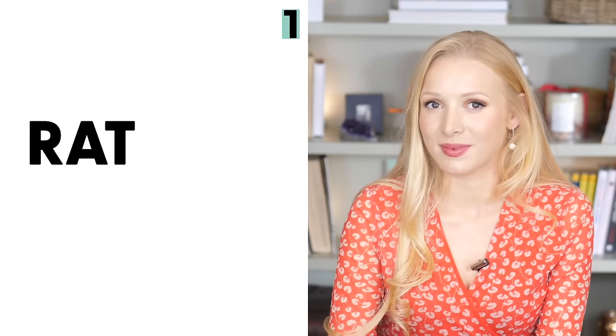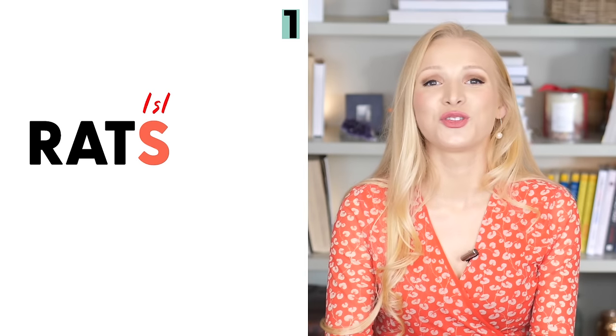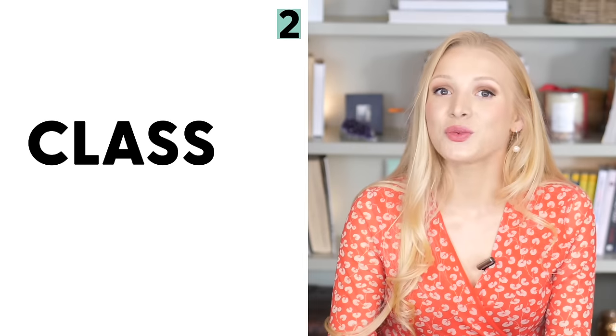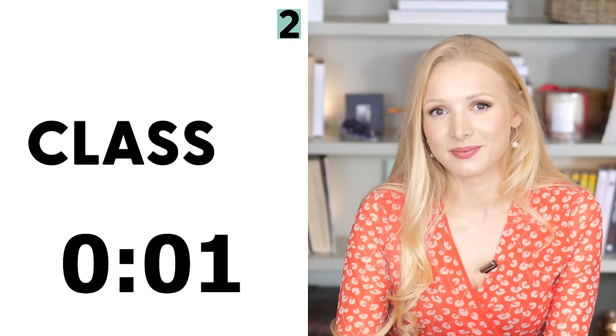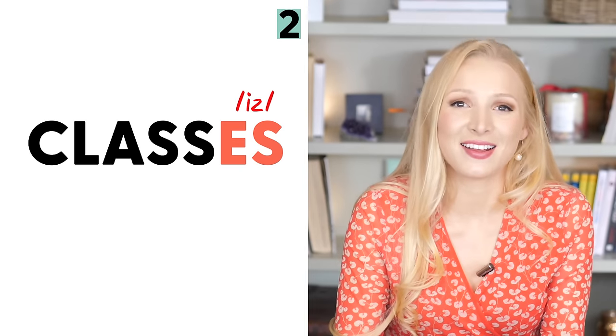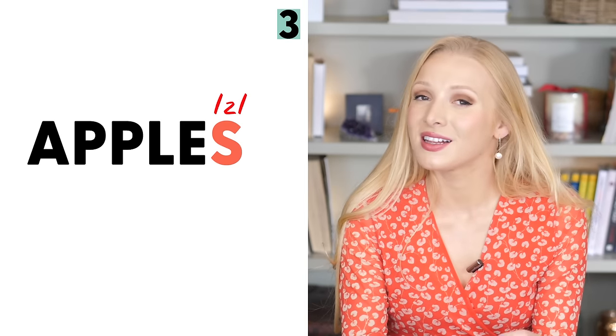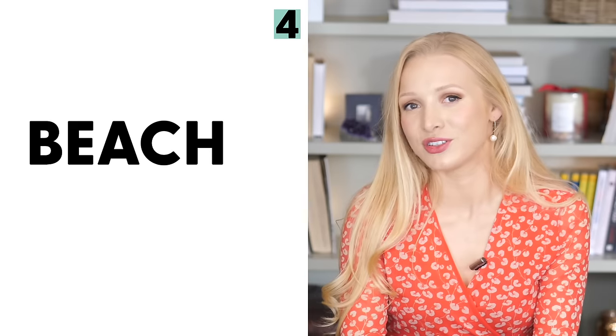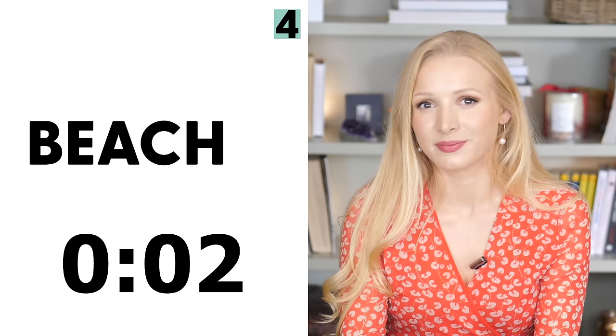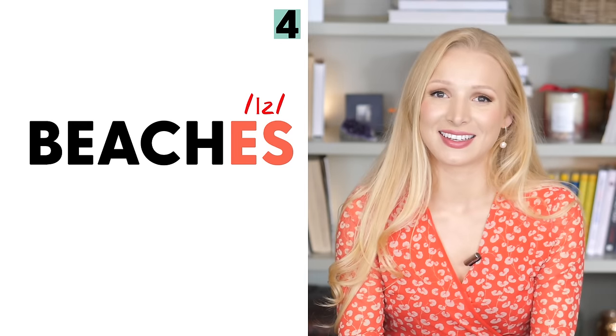Number one: rat. The answer should be rats with a S sound. Next we have class. The answer should be classes — we add that extra IZ syllable. Next we have apple. The answer is apples — L is voiced so we add Z. Number four: beach. The answer is beaches — we add that extra syllable.